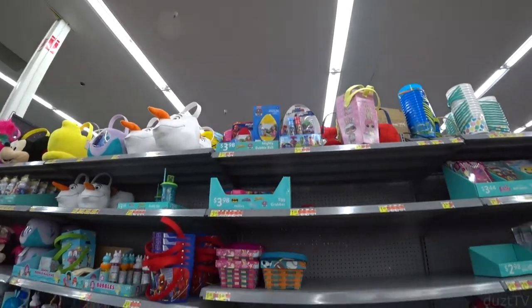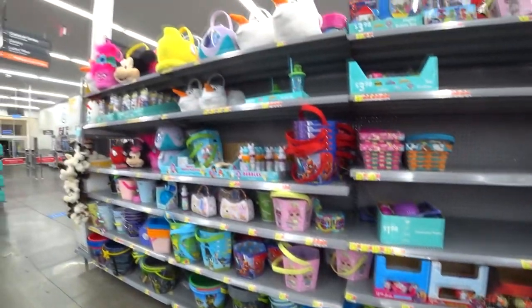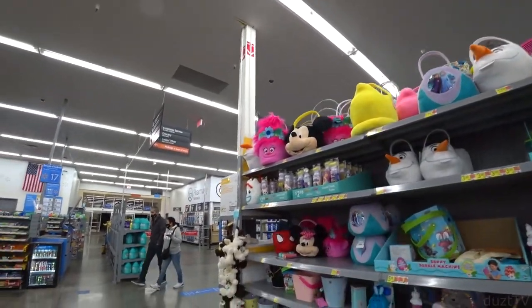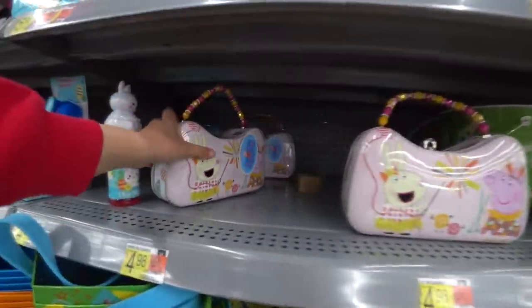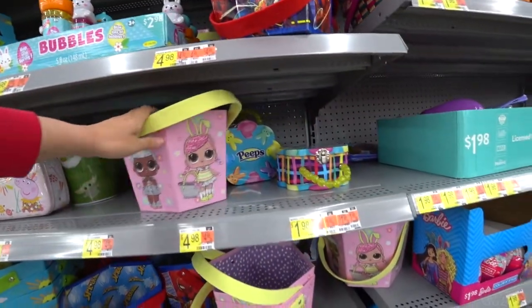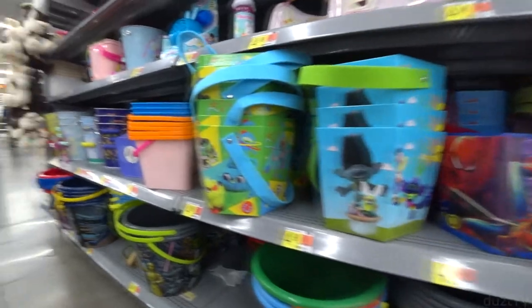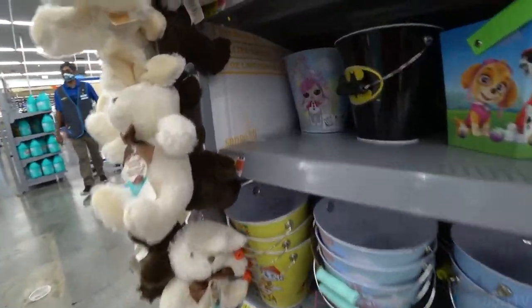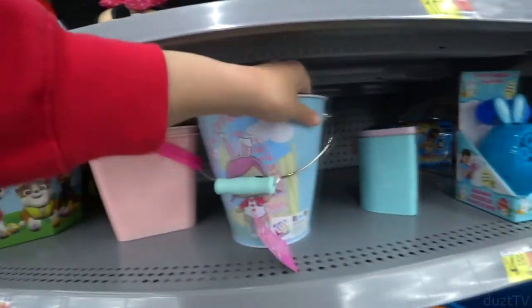No Hello Kitty here. There's a whole bunch of Easter baskets. Are there any tins? Hello Kitty tins? No. Buckets, buckets. Let's hope they have some Hello Kitty buckets here.